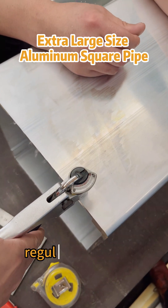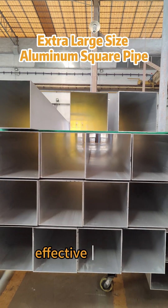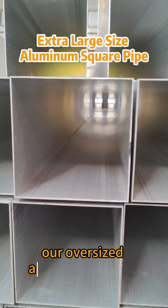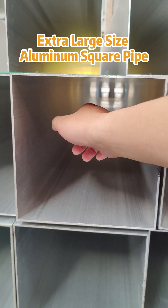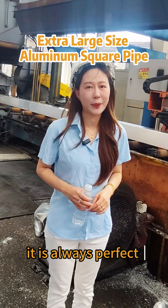Don't scroll away. Regular profiles not cutting it? Want the most cost-effective way to customize our oversized aluminum profiles? Open it up — it's always perfect.